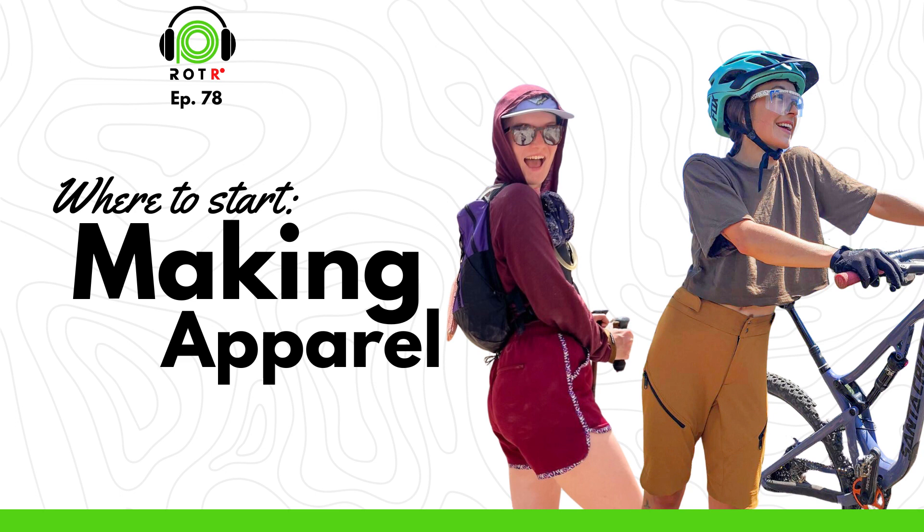Welcome to Ripstop on the Record, the podcast for makers, by makers, where we talk about all things MYOG. Brought to you by Ripstop by the Roll.